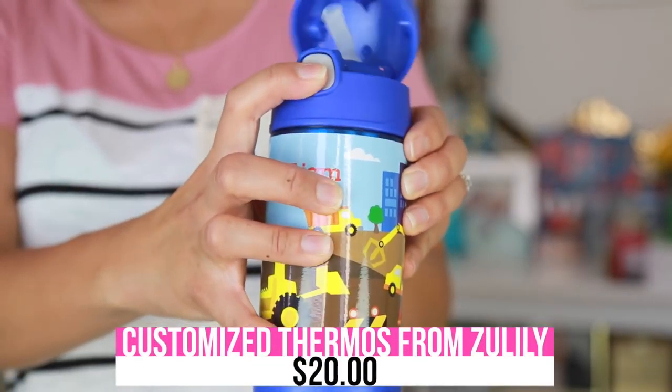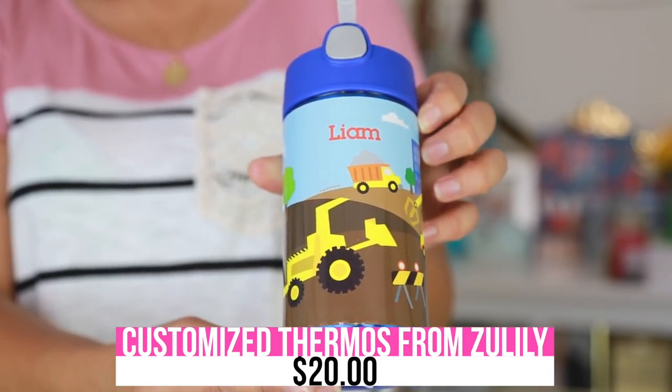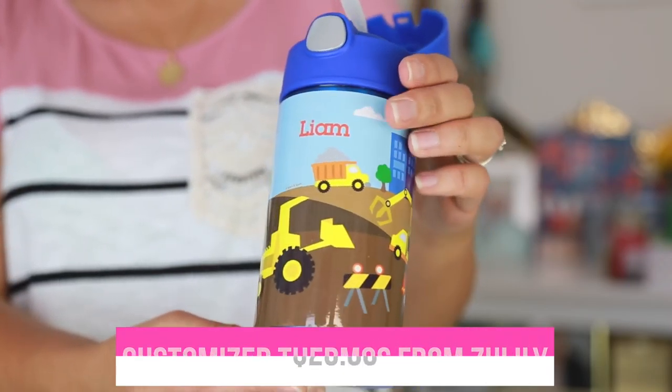I love this thermos, and the reason I like it is because it has Liam's name on it and features all these construction vehicles, which Liam is obsessed with. When Liam goes to school I pack him water in it with ice and it keeps it nice and cool. I got it from the Zulily site, which is also a favorite — and a bit of a bad addiction of mine. I check out Zulily nearly every day for the sales. I also buy Liam's pajamas on that site.